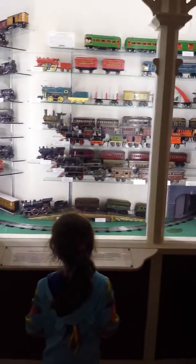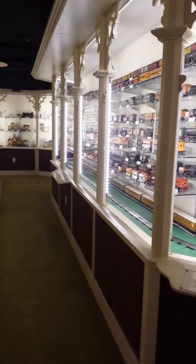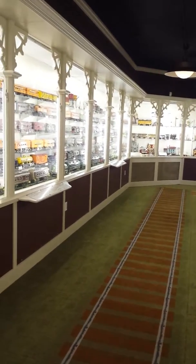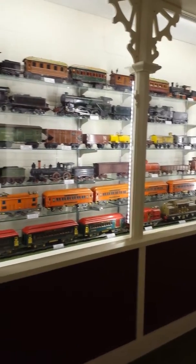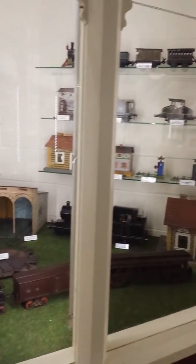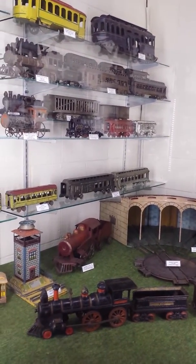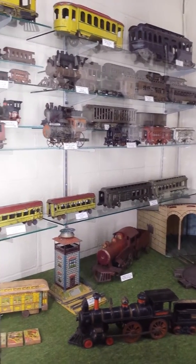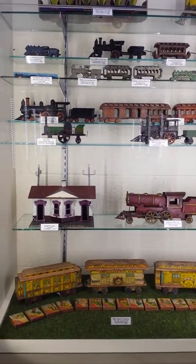Look at this wall of choo-choos! Really old choo-choos. Look at that old roundabout. Hey! Big one! Look at these old choo-choos. Look at those. Look at that big one. Look at that old circus choo-choo down there.